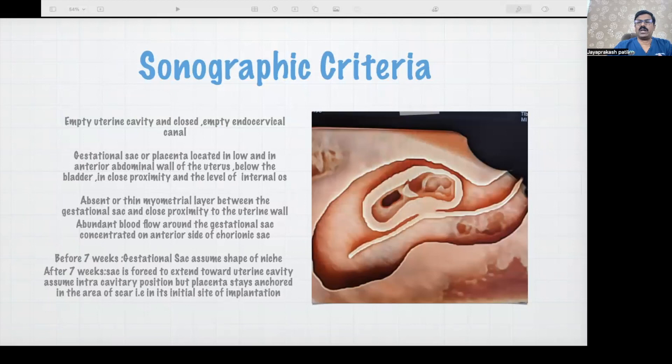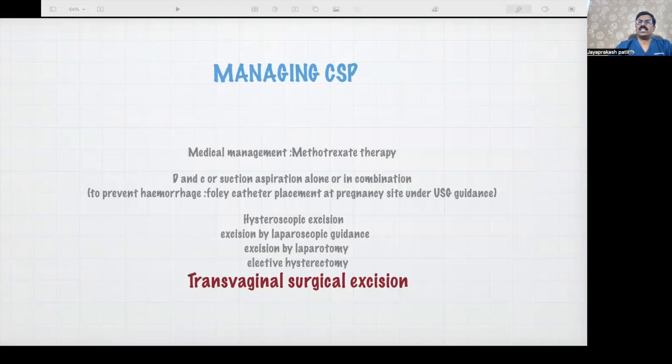There will be thinning of the myometrial layer. Sometimes you may not see any continuity of the anterior uterine wall because it has been eroded, and you may see only a thin layer of membranes — even only the peritoneal layer holding the pregnancy. Till 7 weeks it is usually in the shape of the niche, but once it outgrows the available space, it comes out anteriorly, just above the bladder, usually seen in connection with the bladder.